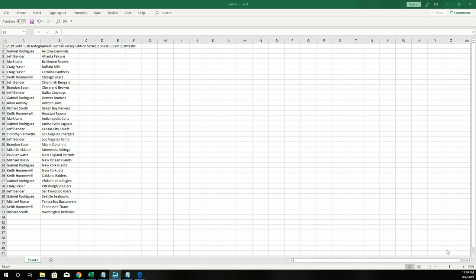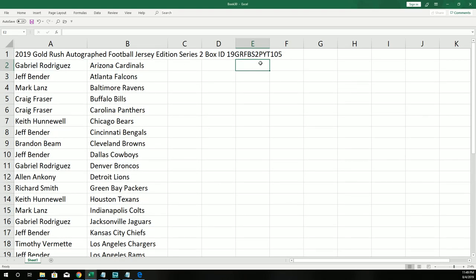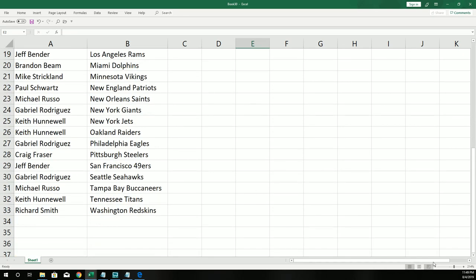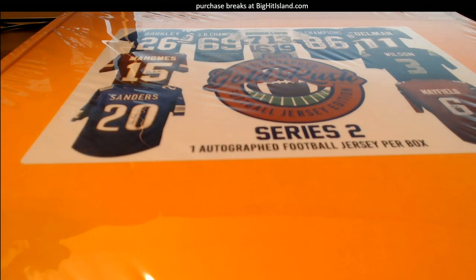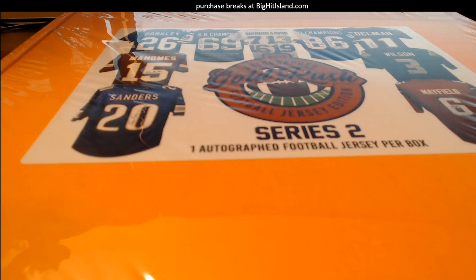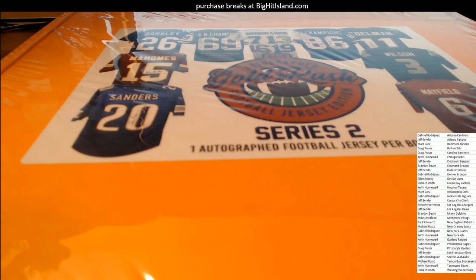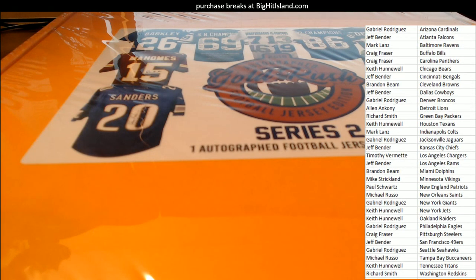Good luck everybody — this Gold Rush jersey, we're looking to hit big in here. You can see the little ID code that makes a video easy to find, and you can see everybody selected their team. Now it's time to break this thing open — I'm very excited! Wishing you the very best in this jersey rip. We also have Signature Series down to four left, so that'll be immediately following this jersey rip. Very exciting — it's Gold Rush!